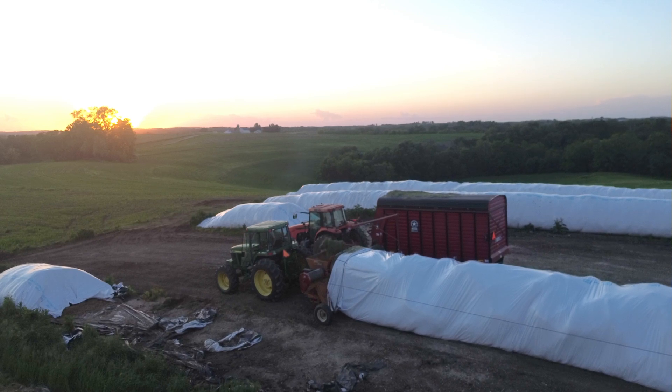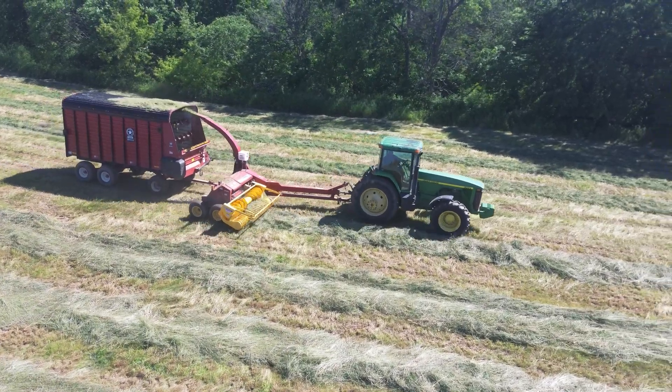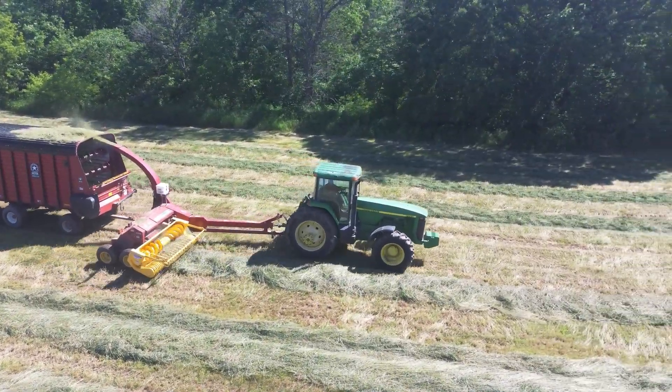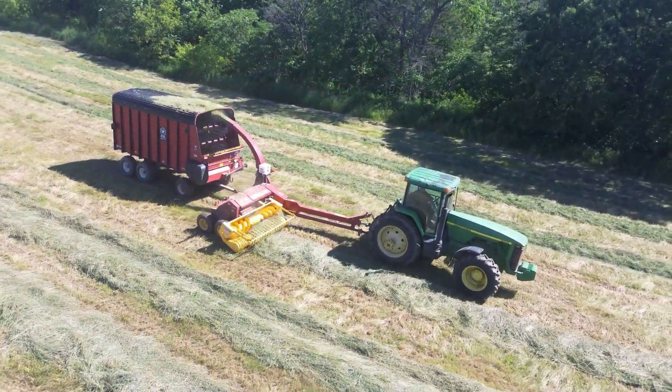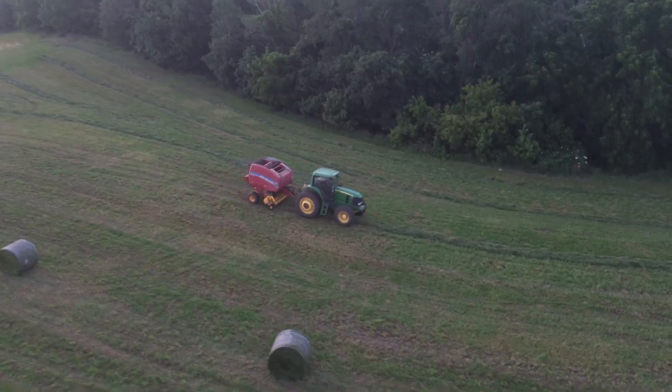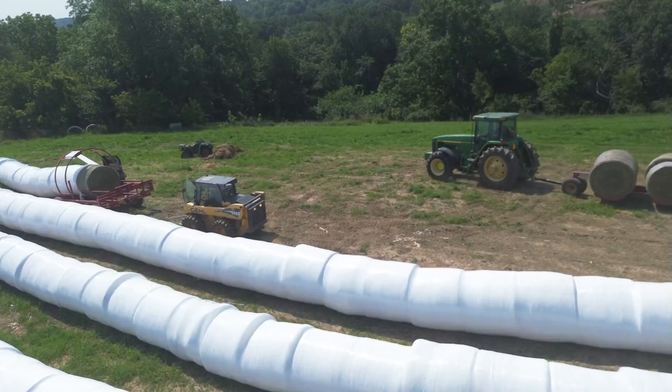On the 250-acre hay side of it, we run about two or three bags of haylage every year, which helps with freshening out corn silage. And then the rest we do baleage — we cut it, we rake it, and then we bale it and we wrap it.